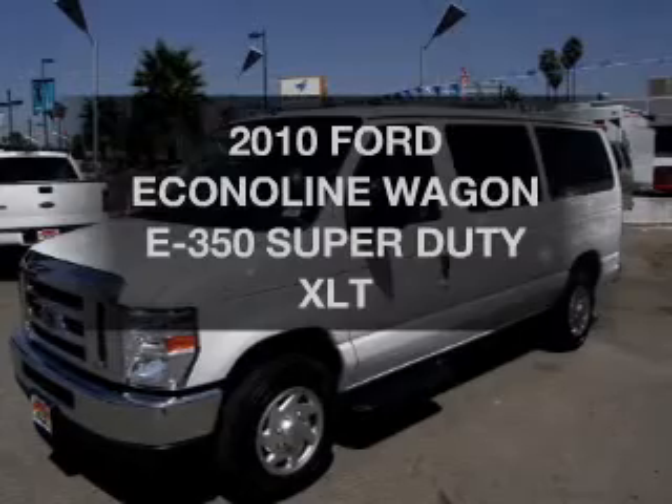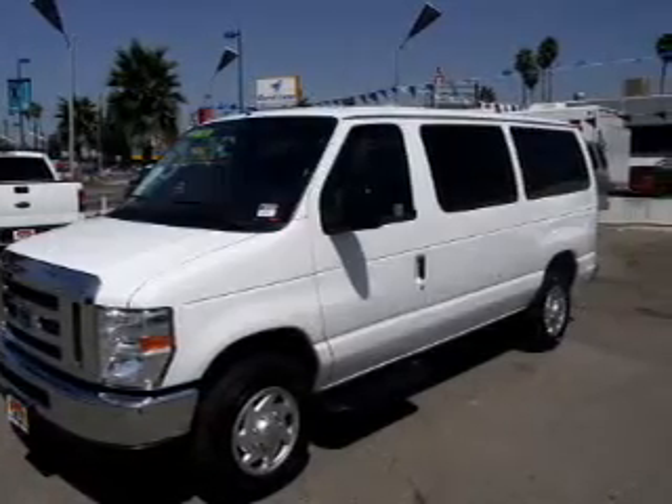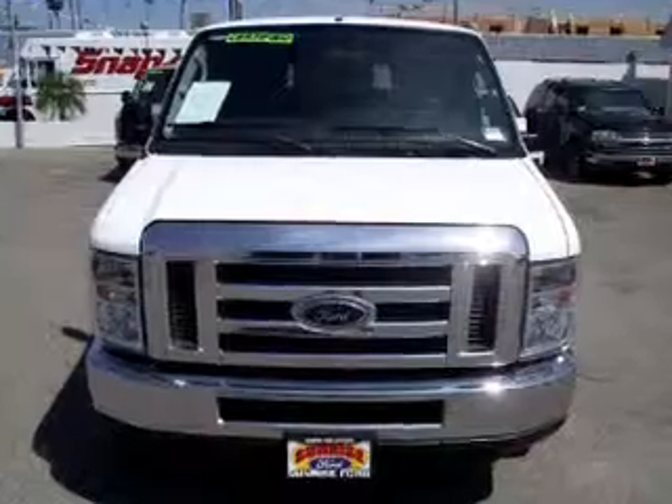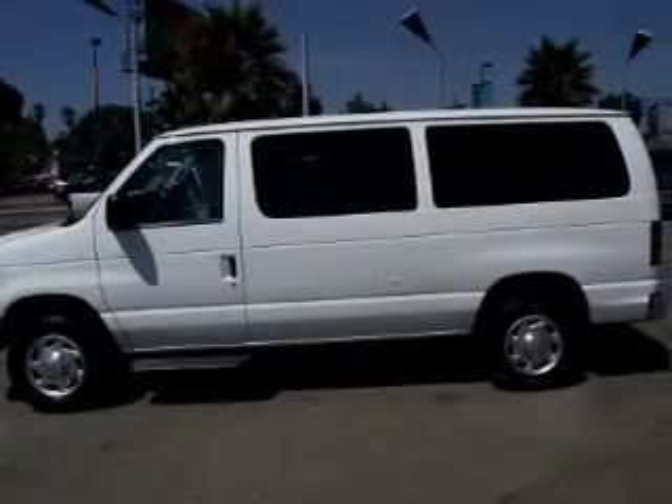Travel the roads in style and comfort in this great vehicle. The powertrain includes rear-wheel drive with a powerful 8-cylinder engine that responds smoothly to its automatic transmission.